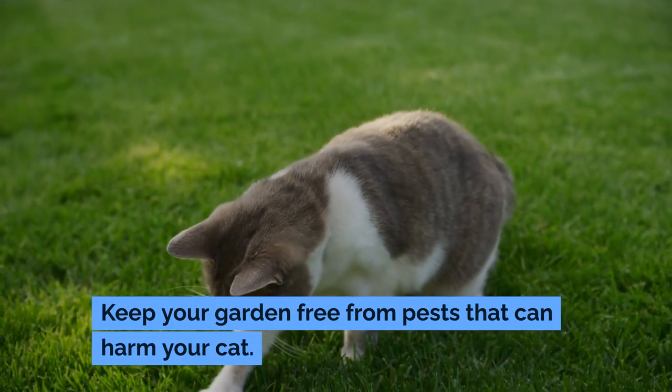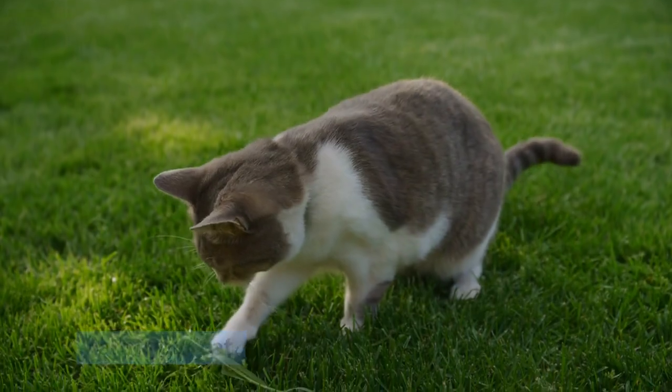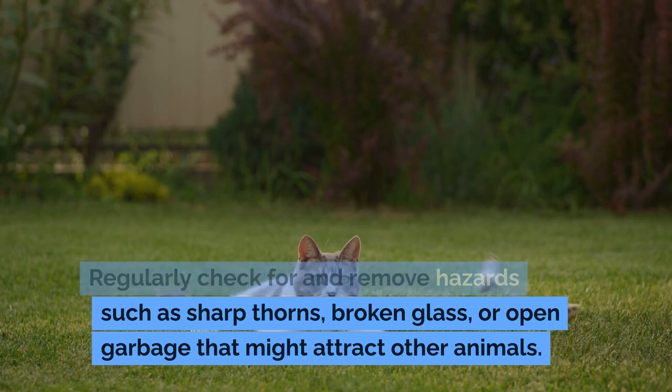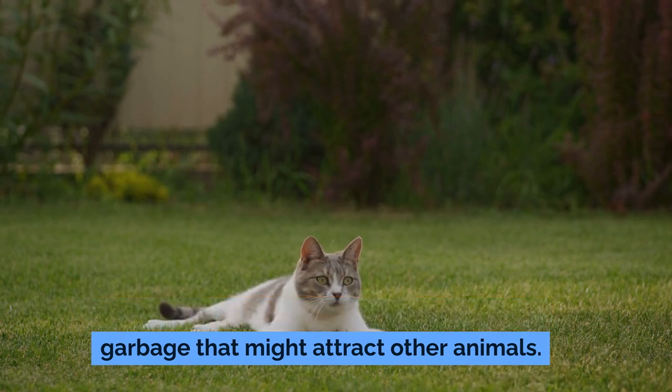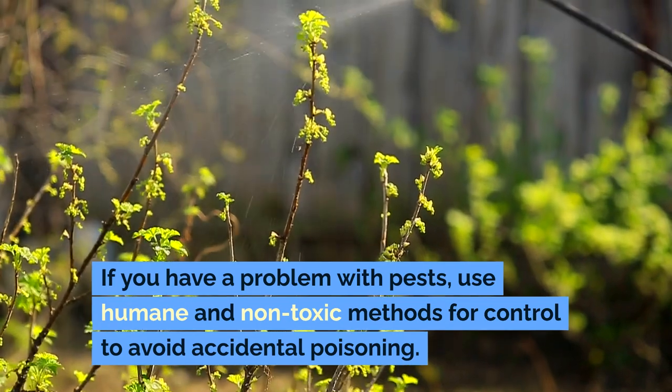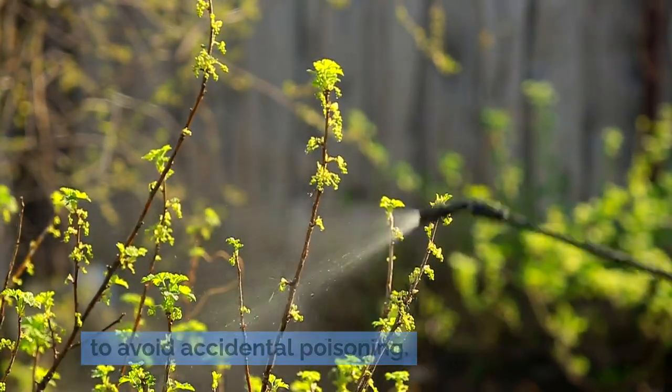Keep your garden free from pests that can harm your cat. Regularly check for and remove hazards such as sharp thorns, broken glass, or open garbage that might attract other animals. If you have a problem with pests, use humane and non-toxic methods for control to avoid accidental poisoning.